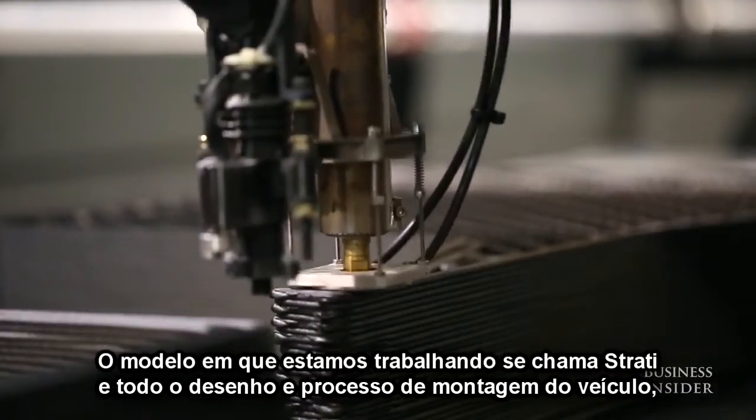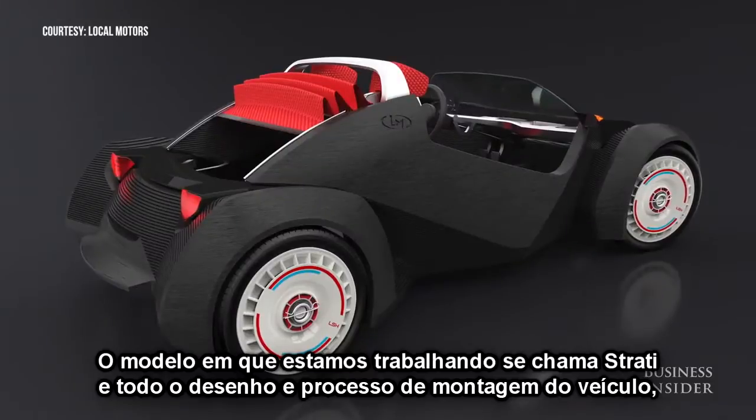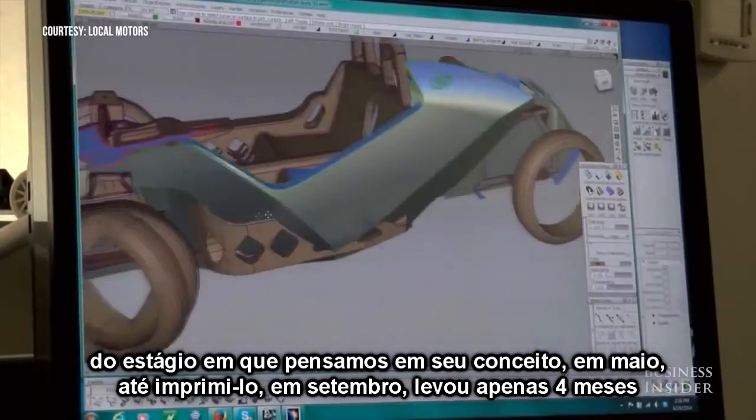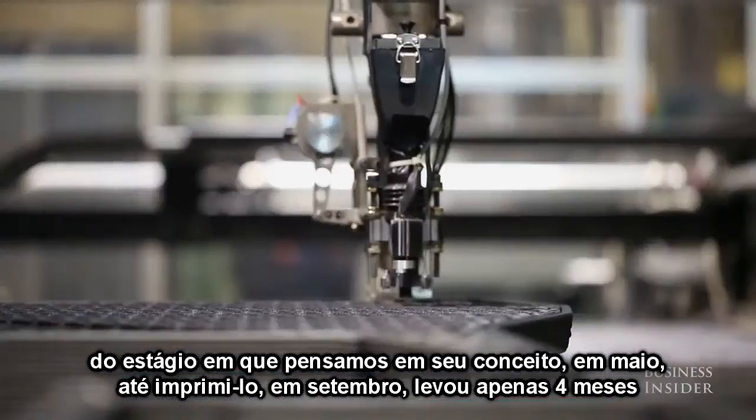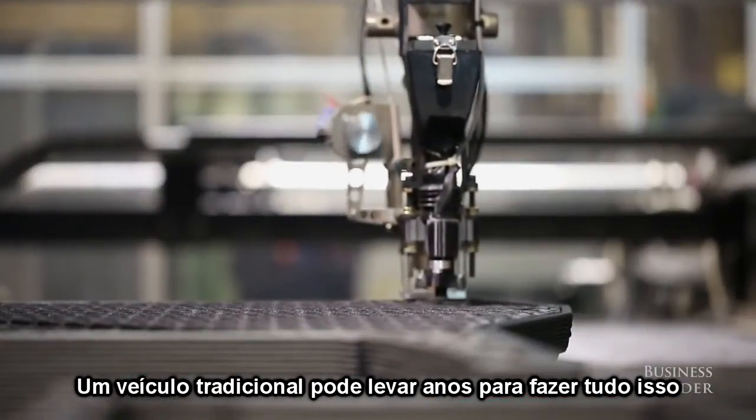The model that we're building is called Strati. The entire design and build process of the vehicle, from our idea stage in May of this year to printing a car out in September, is only four months. A traditional vehicle can take years to do the same thing.